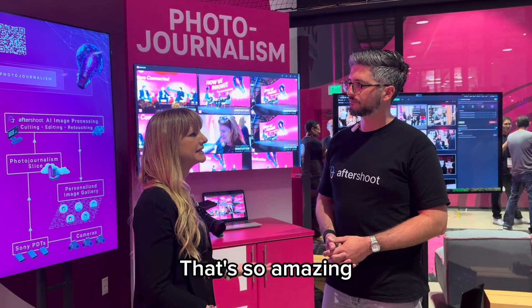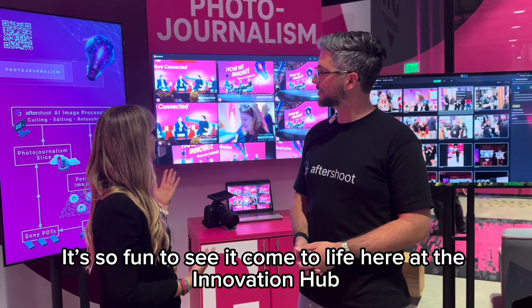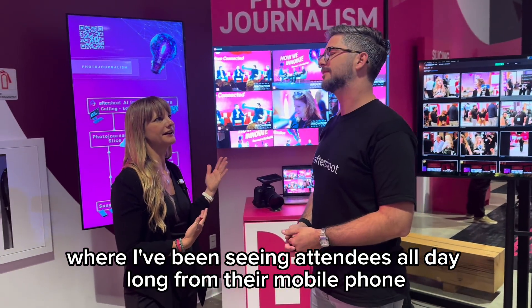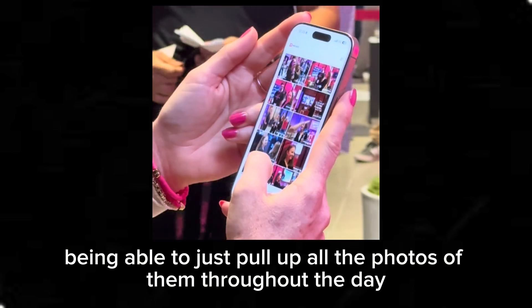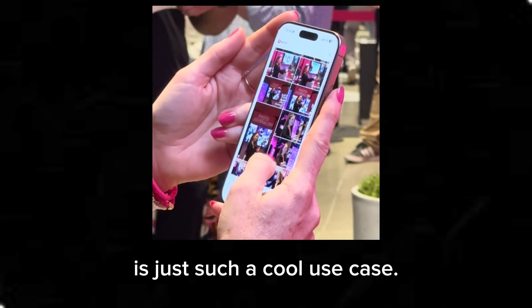That's so amazing. It's so fun to see it come to life here at the Innovation Hub, where I've been seeing attendees all day long, from their mobile phone, being able to just pull up all the photos of them throughout the day. It's just such a cool use case.